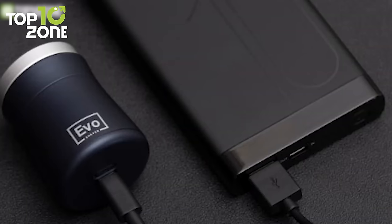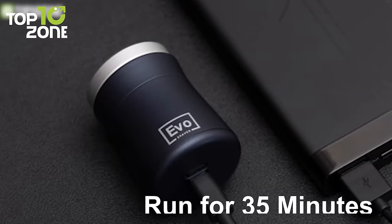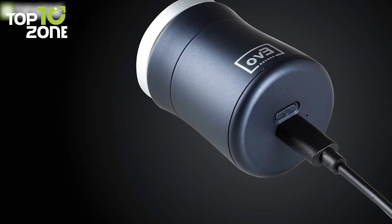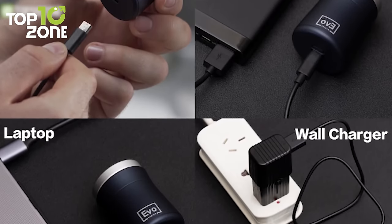The EVO Shaver will continuously run for 35 minutes on one single charge, ideal for long-term travel. As long as you have a Type-C cable, you can immediately start shaving while it is being charged.